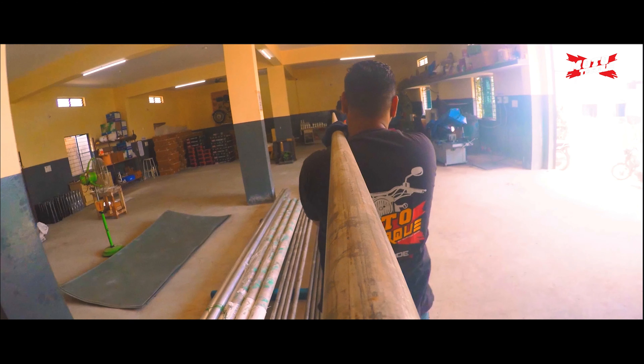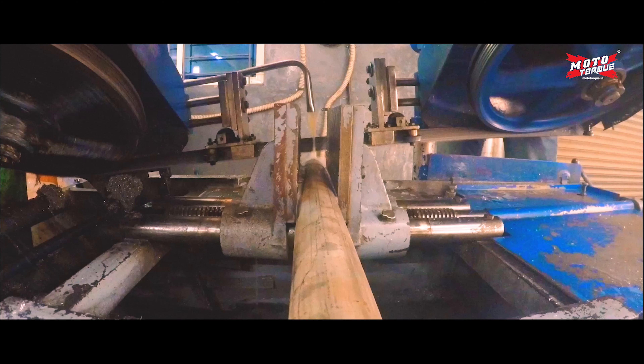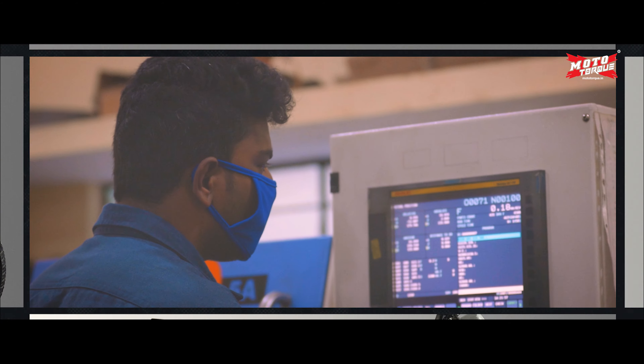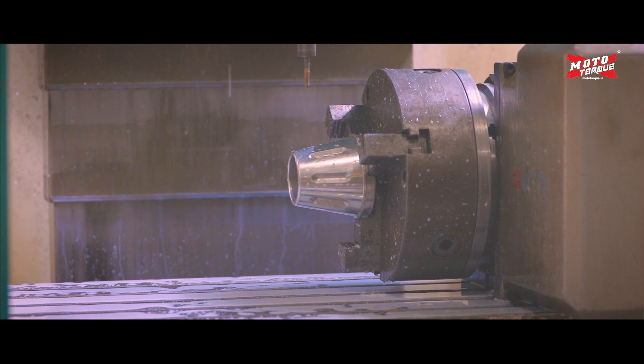We start our manufacturing process by choosing high quality raw materials. The raw materials are cut and then loaded in our CNC and BMC machinery.